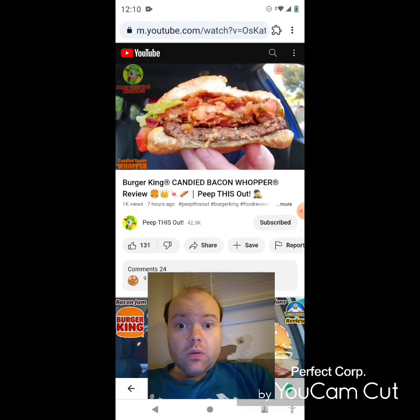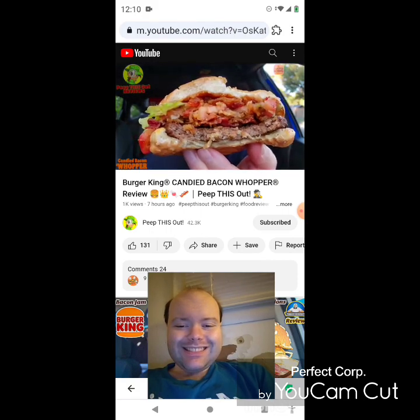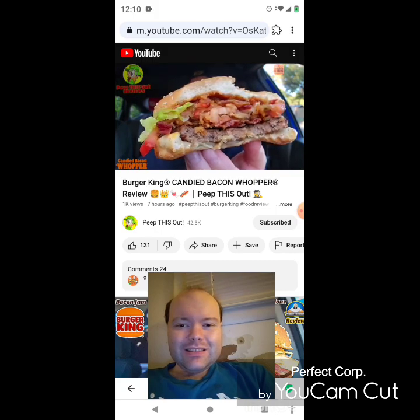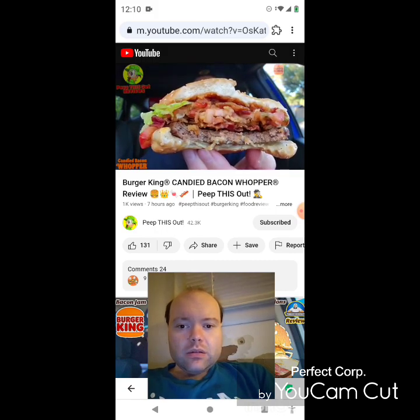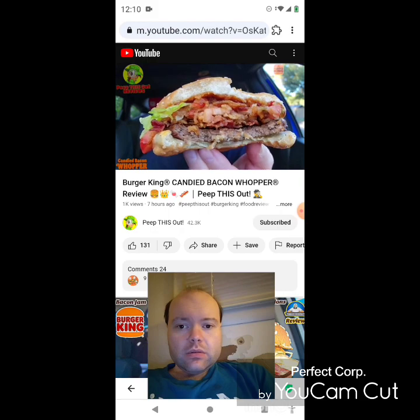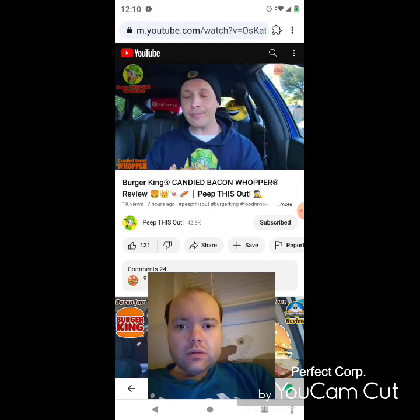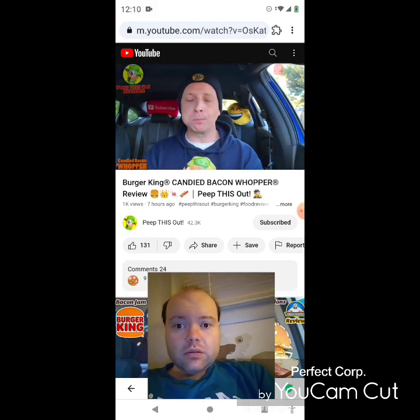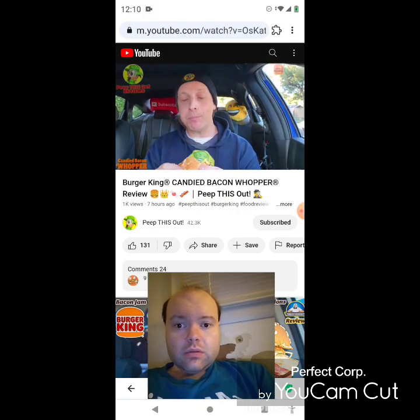Nice combination of goodness — that bacon jam is very sweet. I'm actually surprised how the bacon itself is a little muted unless you have it on its own, but the flavor is definitely there with the hickory-smoked goodness and the bacon jam. Let's do a couple of quick bites. That Whopper patty is good — flame-grilled action, beefy, very nice.